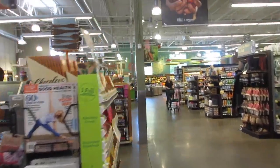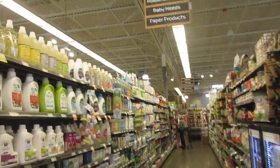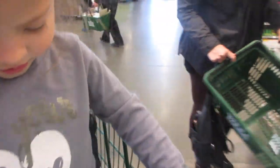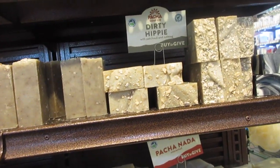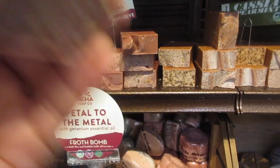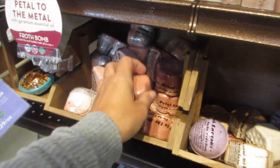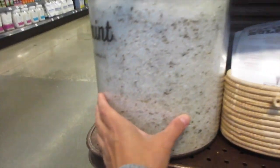They have their regular aisles I didn't take you through — cleaners, pet food, home goods, baby needs, paper products, and a little gift section. On one of the end caps they have Pacha Soap Company products that smell really good — scents like Dirty Hippie, Jasmine Gardenia, Petal to the Metal, and unscented Pacha Nada. They also have bath bombs, sea salt spa soap with nourishing kelp powder, peppermint soap, and a birch muscle soak.